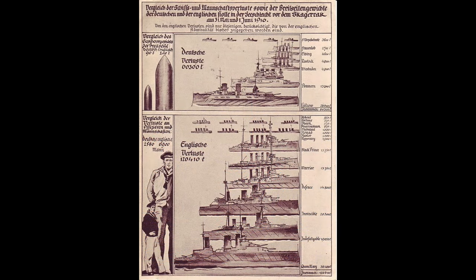Neither Navy truly won the Battle of Jutland, but neither Navy truly lost it either. The scale of the destruction, however, was immense. 25 ships and nearly 10,000 men lay at the bottom of the North Sea.